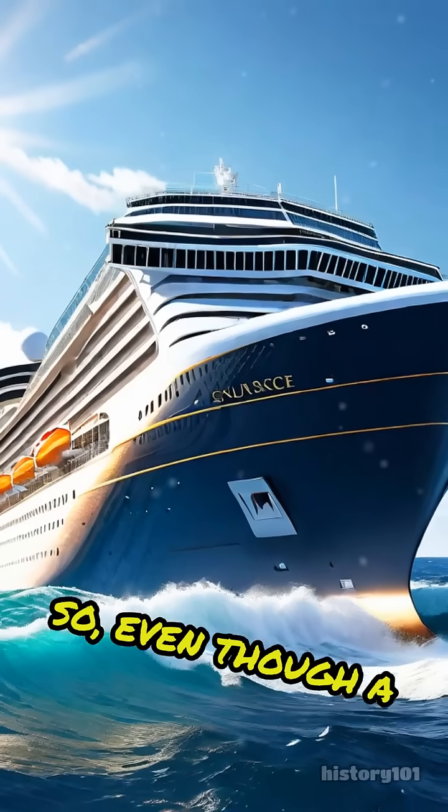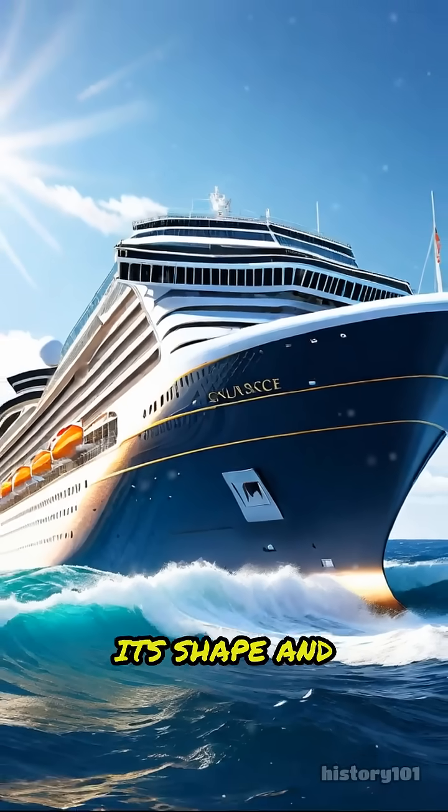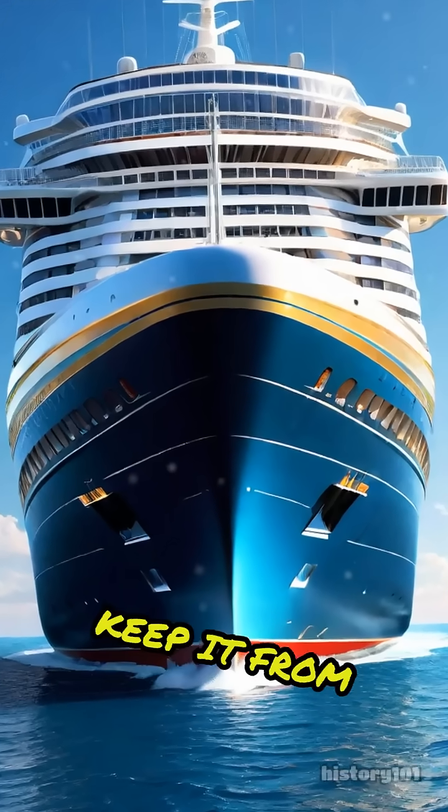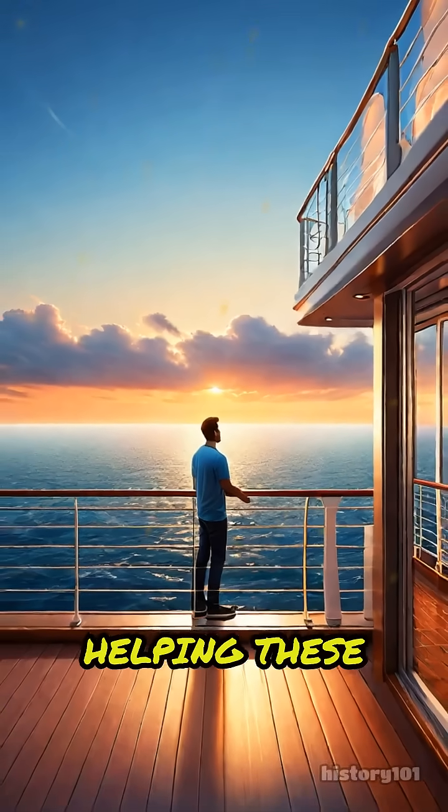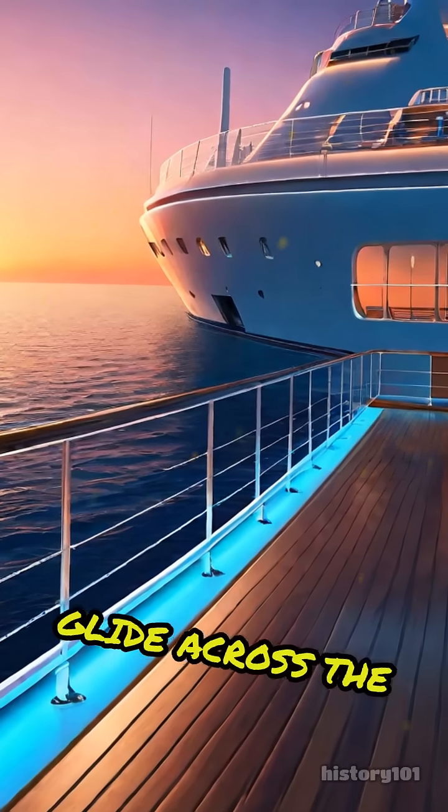So, even though a cruise ship is super heavy, its shape and hollow spaces keep it from sinking. That's the magic of buoyancy in action, helping these massive vessels glide across the water safely.